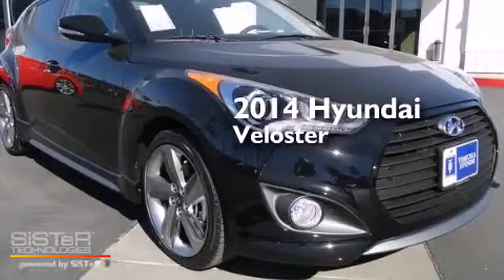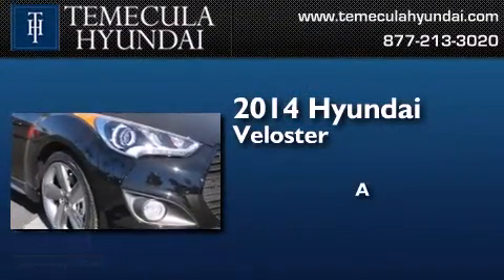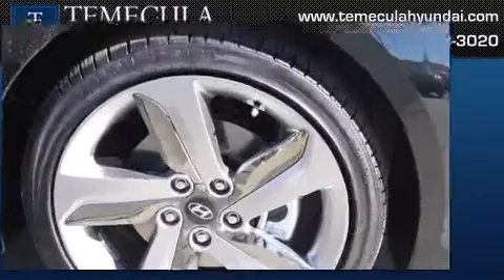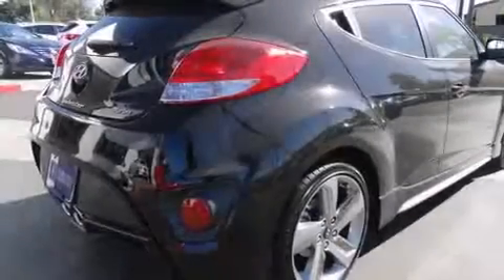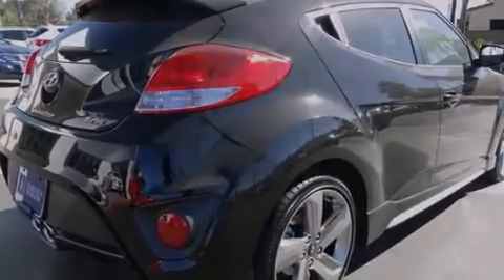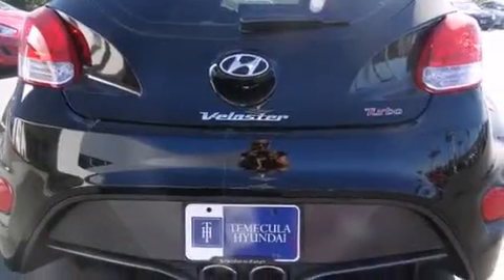This is a brand new 2014 Hyundai Veloster. Features include traction control and stability control systems, air conditioning, cruise control, a CD player, and front side impact airbags.